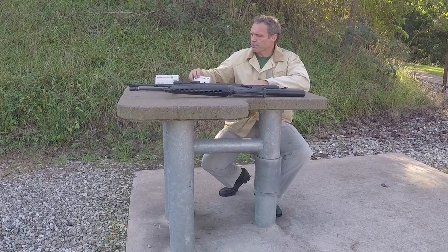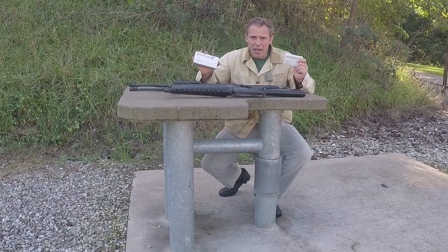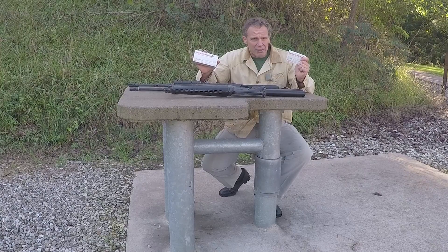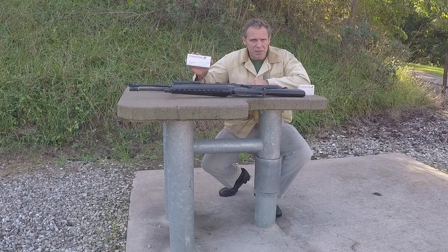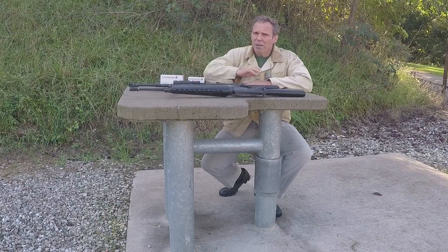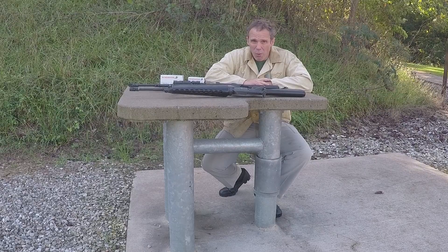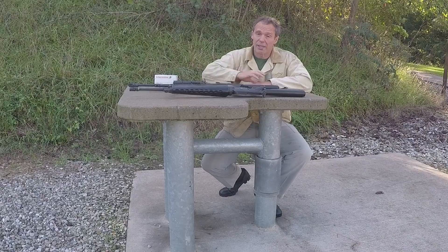I'm going to shoot both, so the shooter won't change. Now the ammo — I'm going to use the same brand of ammunition for each. For our AR we've got Winchester 5.56 with a 55-grain full metal jacket spear point bullet. And for our AK we've got Winchester 7.62x39 with a 123-grain full metal jacket spear point bullet. A lot of times when the AK gets a bad reputation it's because people are shooting poor quality ammunition. This is a big step up from what a lot of people are shooting in their AKs.